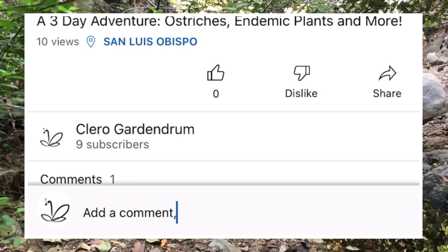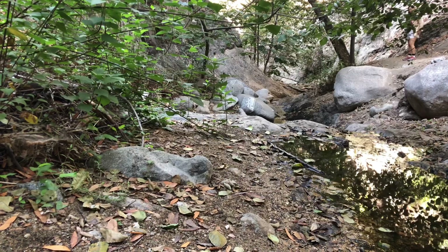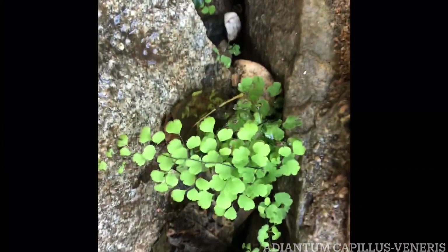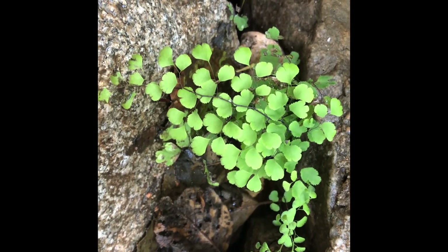I'm an amateur at botany, so if I made a mistake, let me know in the comments below. This is the Black Maidenhair Fern. It spreads by rhizomes and it likes a moist environment. It likes its soil alkaline or basic — pH higher than 7 — to a neutral soil.